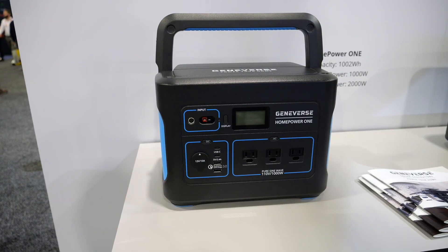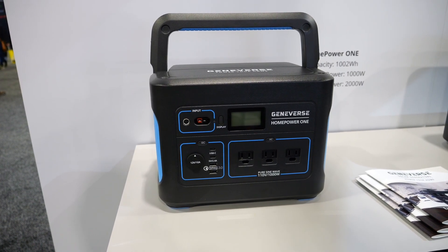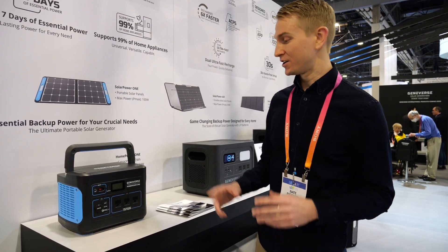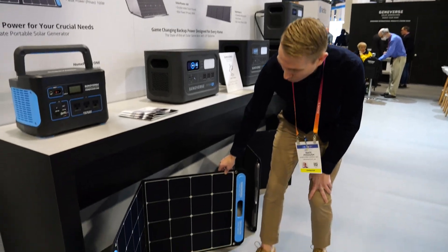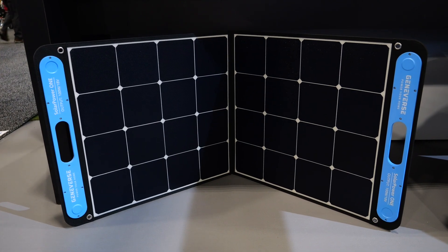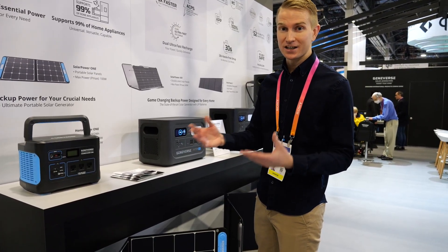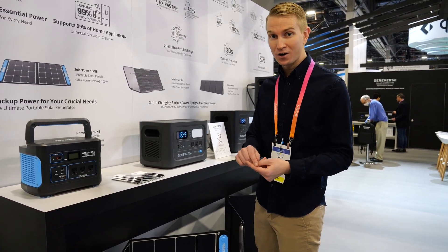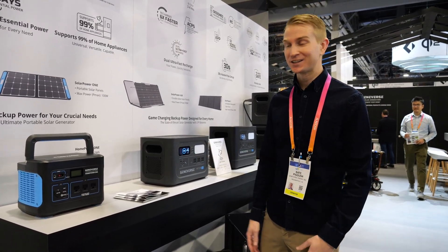We have the original Home Power One, which is a 1,000 watt hour battery. It is great for travel. It plugs into solar panels, but it also can charge from your AC wall outlets and a car — there's an adaptable port there. They come with these portable solar panels. This solar panel goes directly with the original Home Power One. It's a 100 watt output panel, and it actually operates as a solar generator in its own right. There are plugins specifically for a phone or any other mobile device — maybe if you're traveling, camping, all kinds of good things there.